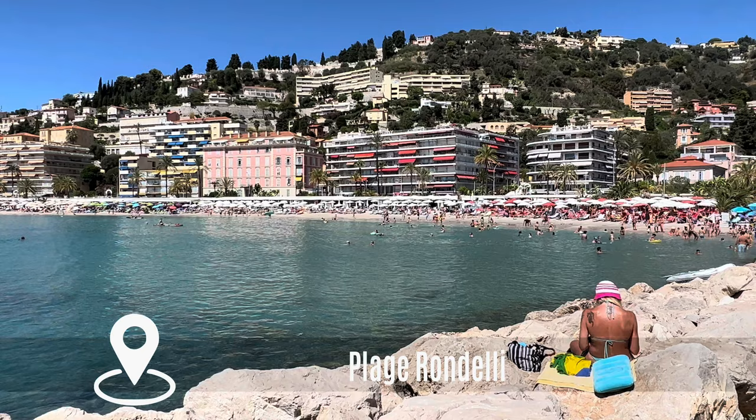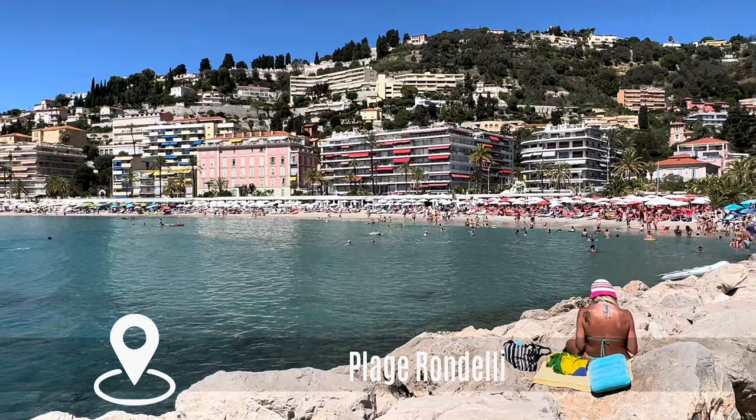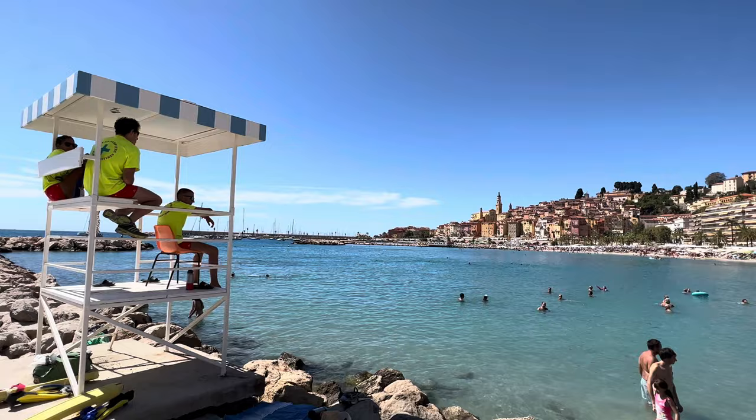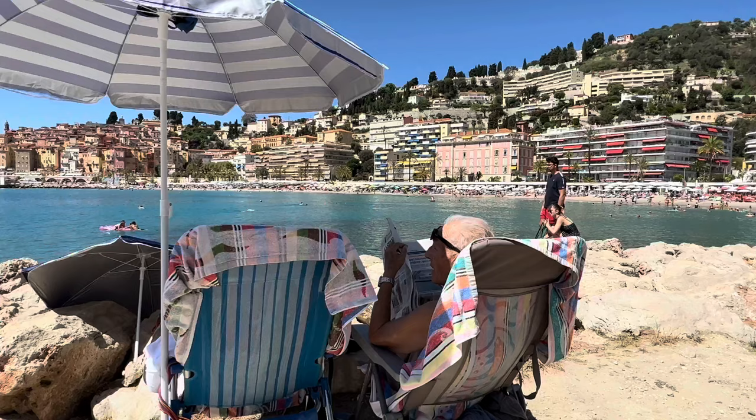The Plage Rondelli is a little further down the road towards the Italian border, right next to a large and free parking lot — though to grab a spot you have to be early. It's a sweet little sandy beach, supervised all summer, so again ideal for families, and with a superb view of the old town.